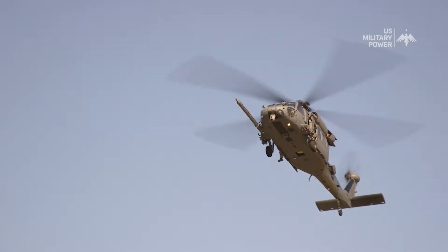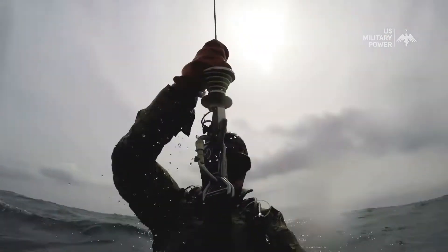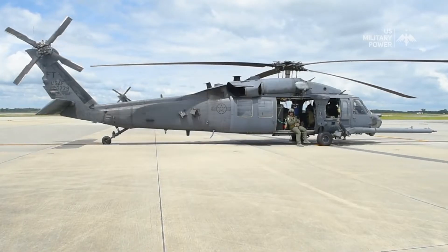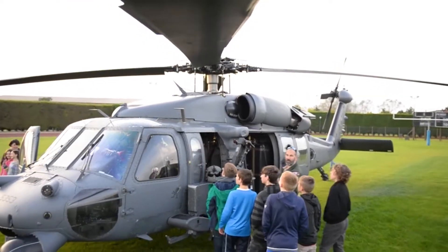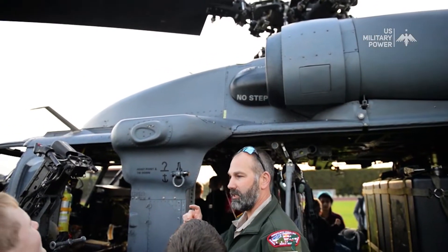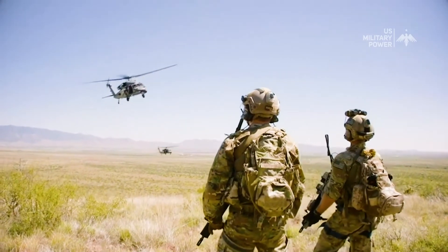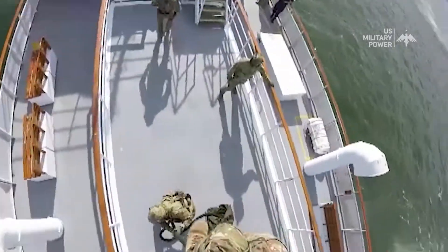Before we get started, let's learn a bit about the HH-60 PaveHawk. It's a remarkable search and rescue helicopter used primarily by the United States Air Force, known for its incredible versatility and life-saving missions. It's a four-bladed twin-engine medium-lift utility military helicopter, a derivative of the UH-60 Blackhawk, incorporating the U.S. Air Force Pave Electronic Systems Program. The HH-60G PaveHawk focuses on the recovery of soldiers in difficult situations, while the MH-60G PaveHawk focuses on the insertion and recovery of special operations forces.